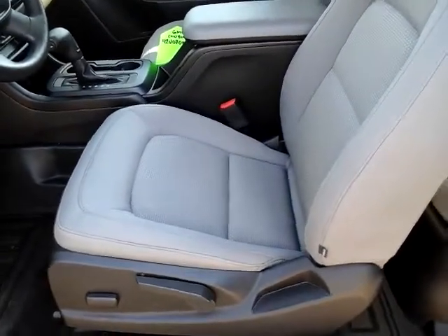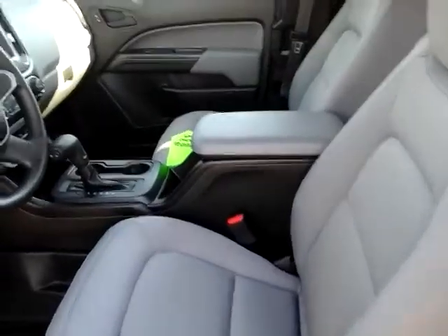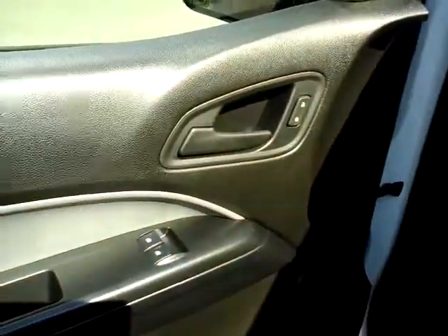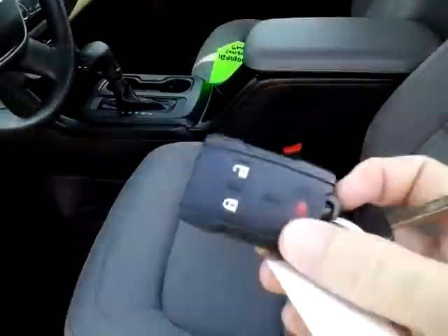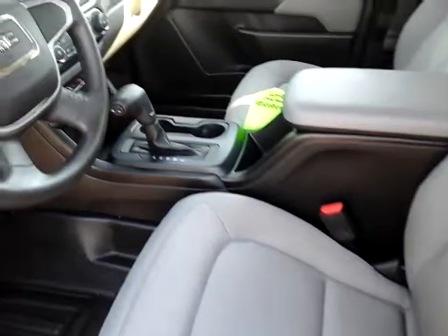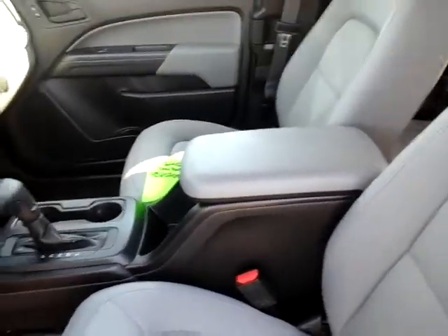So if you're tall, you won't have a problem at all fitting in this truck. It does have power windows and door locks, and it does come with keyless entry, which is a little bit of an upgrade for a work truck.